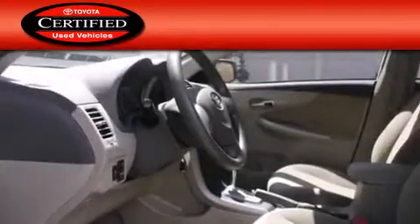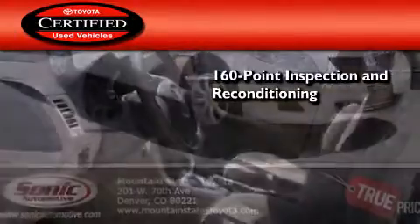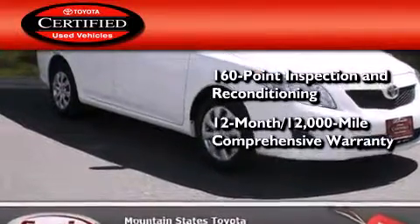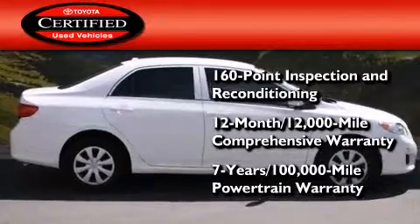Toyota certification includes a 160 point inspection and an extensive reconditioning process, plus a three-month 3,000 mile comprehensive warranty and a seven-year 100,000 mile powertrain warranty.